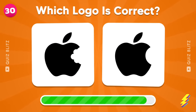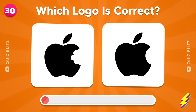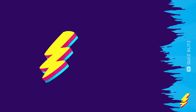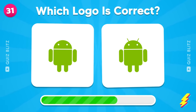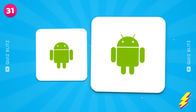Apple. Of course. Android. Yeah, this is the one.